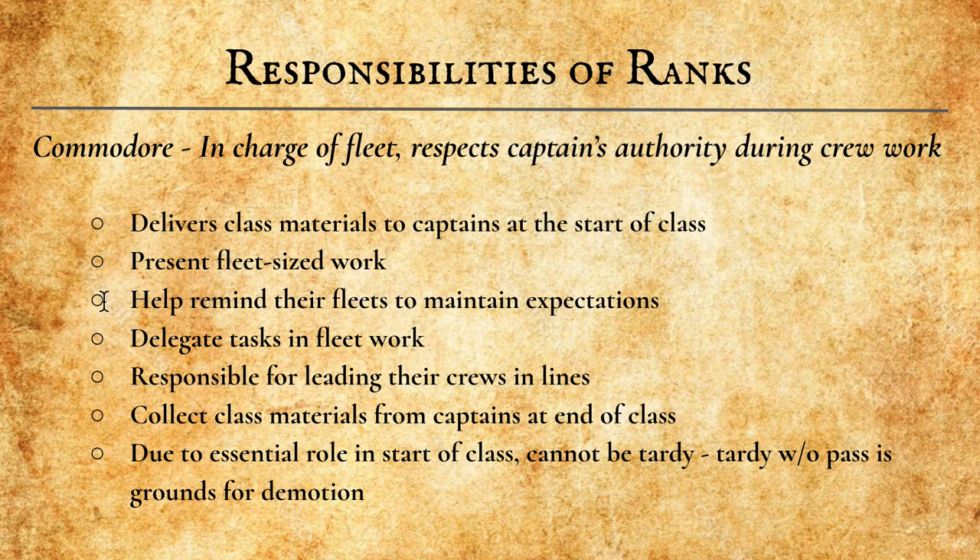They will help remind their fleets to maintain class expectations. They will delegate tasks whenever the fleet is working together. They are responsible for leading their crews in lines. They collect class materials from the Captains at the end of every class day. Due to their absolutely essential role in the start of class, Commodores cannot be tardy. If you are tardy without a pass, you will be demoted as a Commodore.